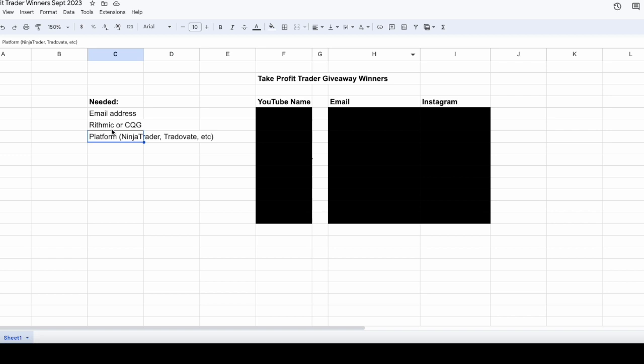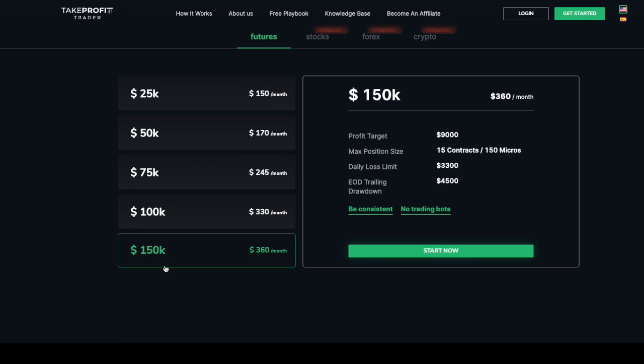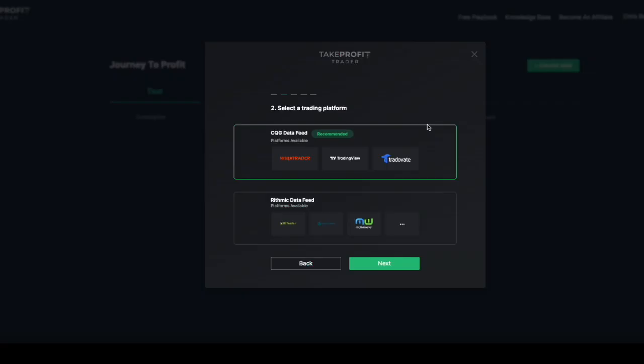I'll need that email address, Rithmic or CQG, and which platform. In case you're wondering what I mean — you can go through the steps like you were going to sign up to get a sense without actually signing up. Go to Start Now after you're logged in and you'll see the next step: choose your data feed — CQG or Rithmic. That's a choice you'll have to make. These days most people do go the CQG route, although they had some issues a few weeks ago so a lot of people are going with Rithmic. I personally recommend CQG — I've never had a problem and I've used it for years.